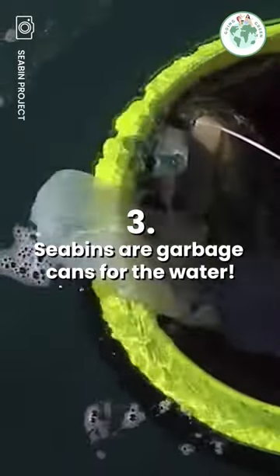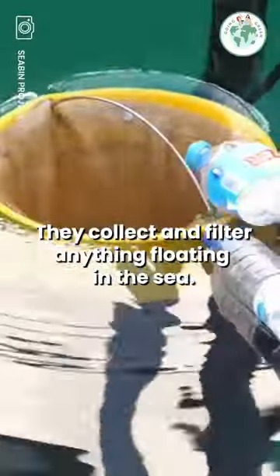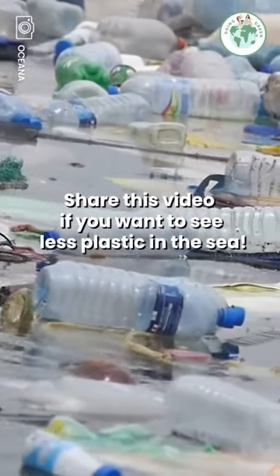Sea bins are garbage cans for the water. They collect and filter anything floating in the sea. Share this video if you want to see less plastic in the sea.